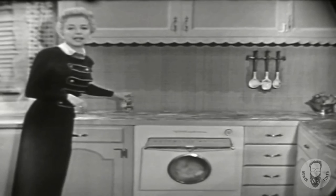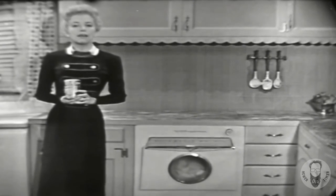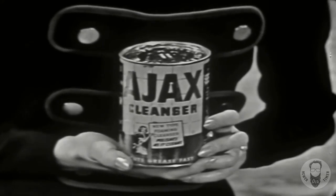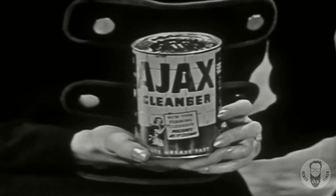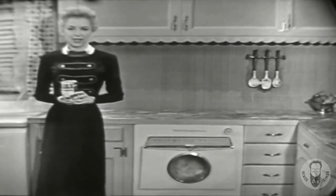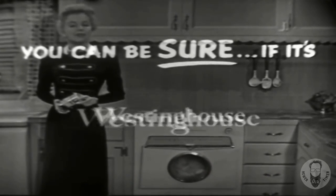By the way, famous Westinghouse laundromats and dryers are among the more than 1,100 prizes in the big Ajax Cleanser contest. Get your entry blank at your grocer tomorrow. The first prize is a complete Westinghouse electric kitchen — and remember, you can be sure if it's Westinghouse.